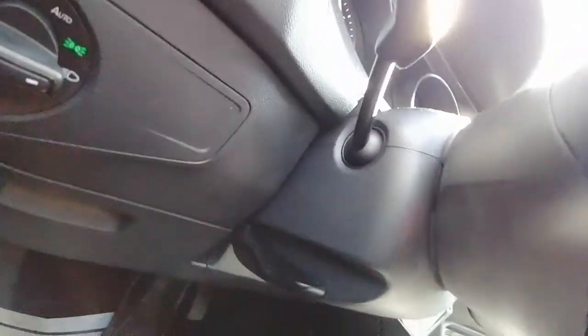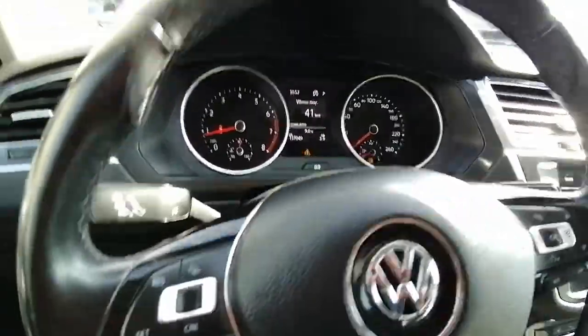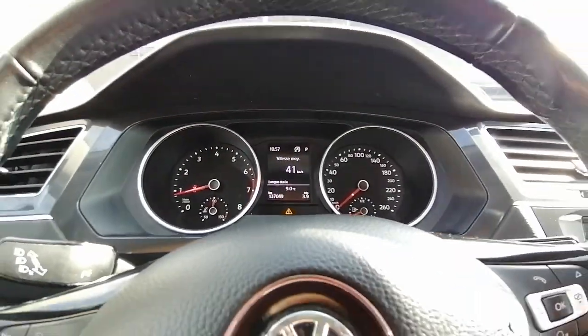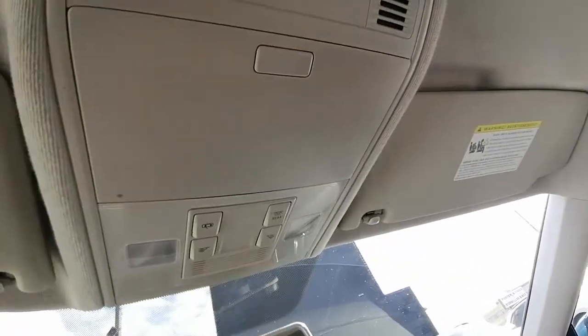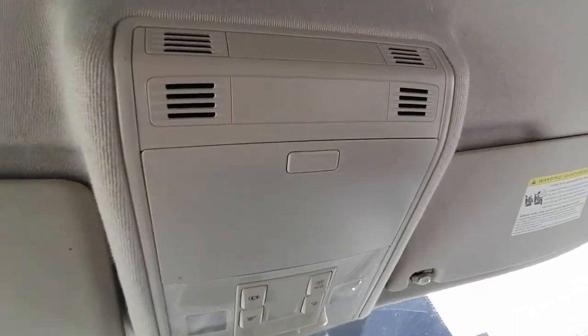The steering wheel is adjustable as well — you can adjust it as you like. Here's the speedometer and RPM gauge, and here is the control for the interior lights and also the sunglass holder.